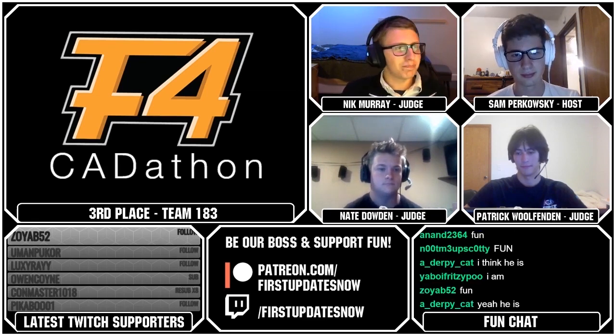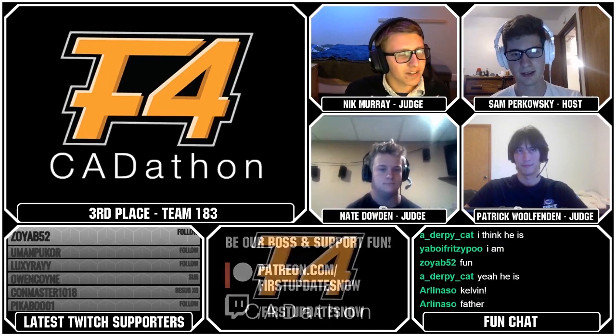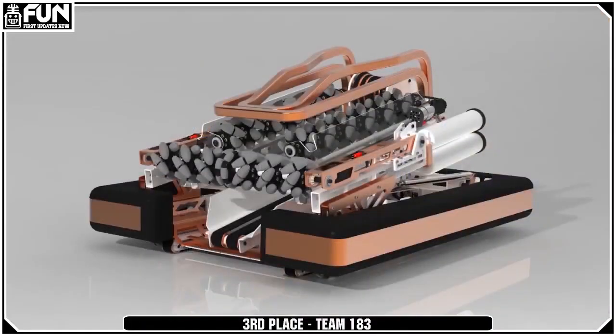So this robot's just beautiful. Lots of mecanum wheels — they're going to put Vex Pro out of stock with how many mecanum wheels they have on there. Their renders look really nice. I wouldn't have thought of doing that style sorting mechanism with every mecanum wheel known to man.